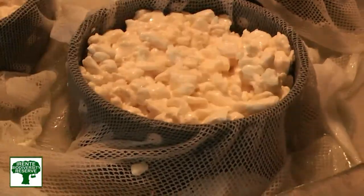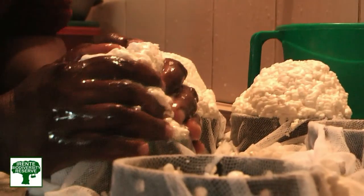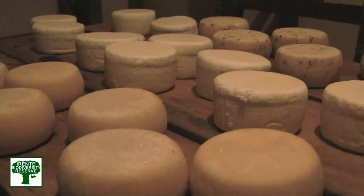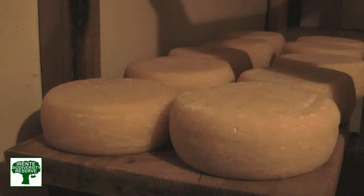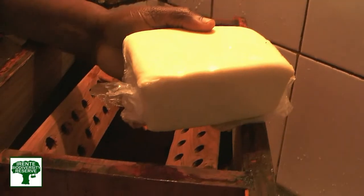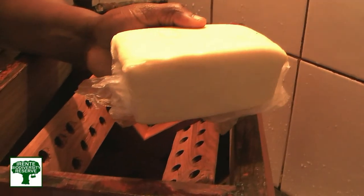We do different cheeses like tilsiter, gouda, and mozzarella. We also make cottage cheese. We don't put anything artificial into our cheese making. Butter is made from the cream, and it's about 500 kilograms of butter each year.